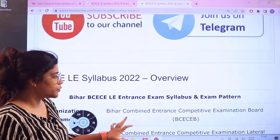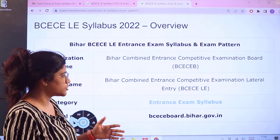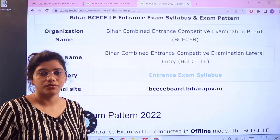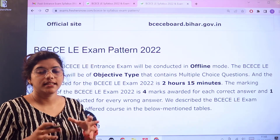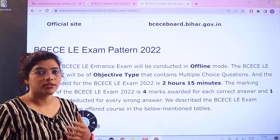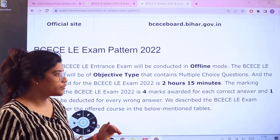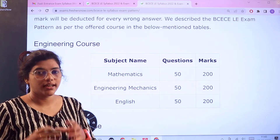Next, heading over to the overview: this examination is conducted by the Bihar Combined Entrance Competitive Examination board and it is a lateral entry exam. There is an official website where you can cross-check any information. The examination is conducted offline, the pattern is multiple choice questions, duration is 2 hours 15 minutes, right answer carries 4 marks, and wrong answer results in 1 mark being deducted.